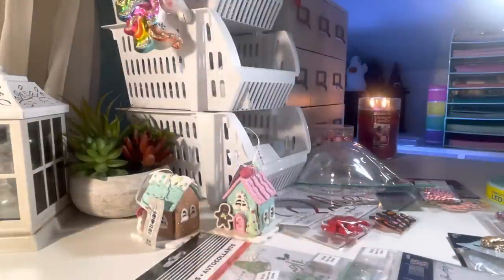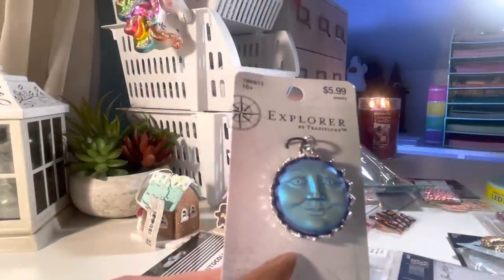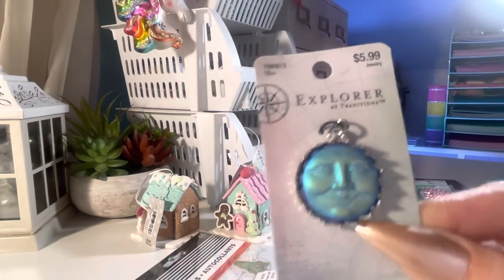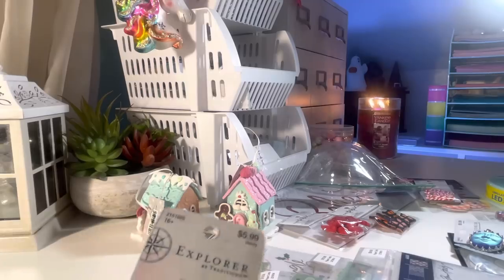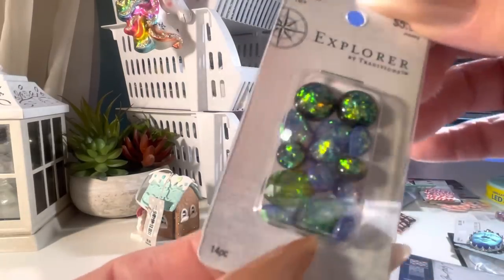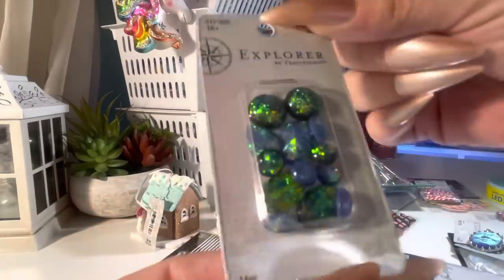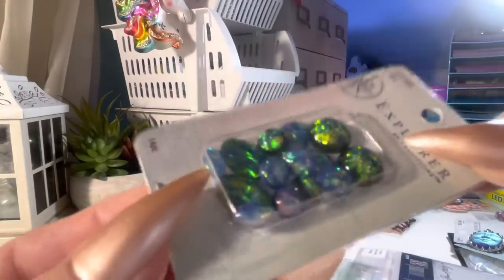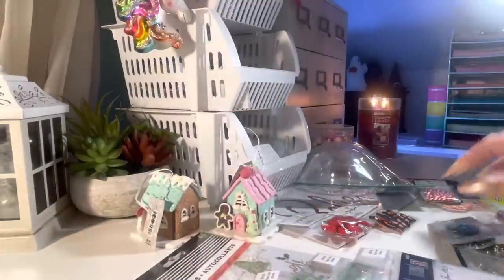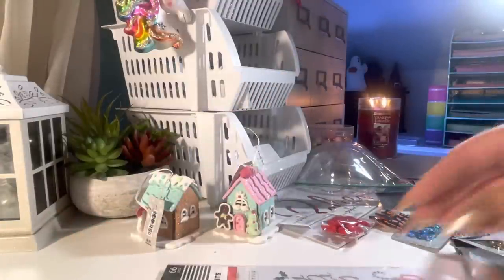I don't know if this is a new collection or just new packaging — Explorer. They have a bunch of different charms and stuff. These are like little rocks but I'm going to use these in my crafts, of course — they're so pretty. And that's what I got from Hobby Lobby. I'm actually waiting for some things to arrive.